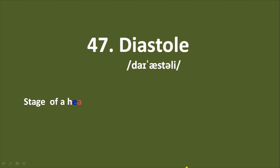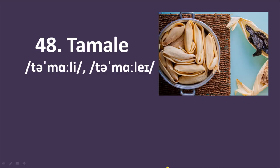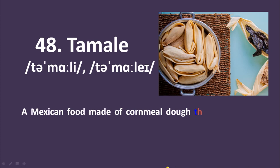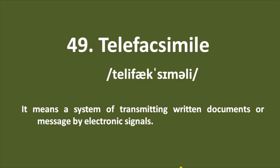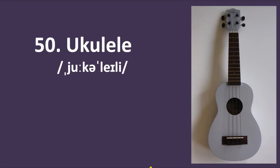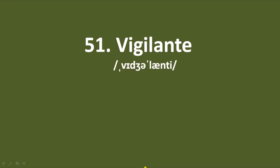Word number 47: diastole — the opposite of systole. The stage of the heart when its muscle relaxes and the chambers fill with blood. Number 48: tamale — a Mexican food made of cornmeal dough filled with minced meat, red peppers, etc., wrapped in a corn husk before being steamed. Number 49: telefacsimile — a system of transmitting written documents or messages by electronic signals. Number 50: ukulele — a small guitar-like musical instrument or banjo with four strings.